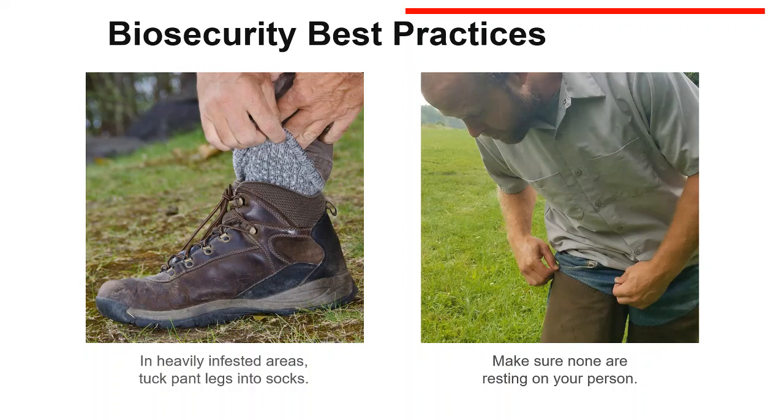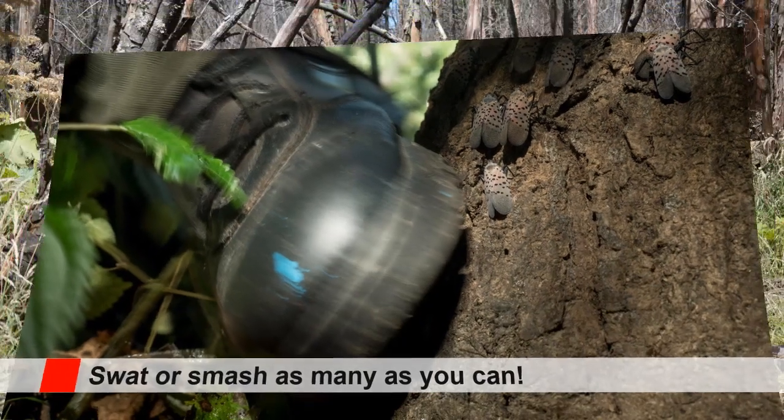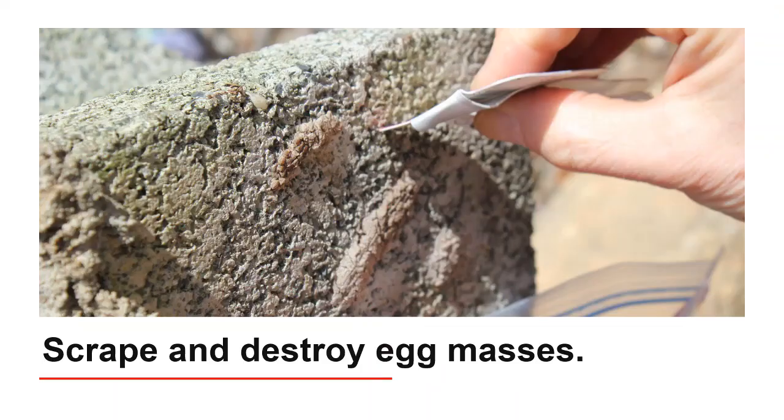Before entering your vehicle, please make sure that none are resting on your person. Please swat or smash as many as you can — they will not harm people or animals, so feel free to kill them wherever you are. Chipped woody debris is safe to move; putting wood through a chipper to produce one-inch chips has been proven to disrupt the egg masses so they do not hatch. Before moving equipment or supplies from an infested area, regardless of whether they were stored near a tree line, inspect for and destroy any egg masses.